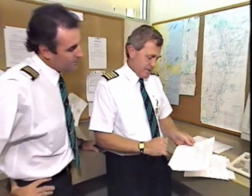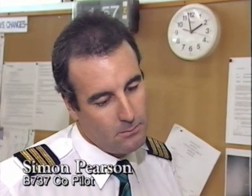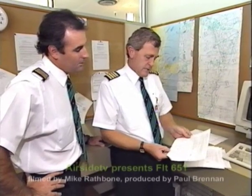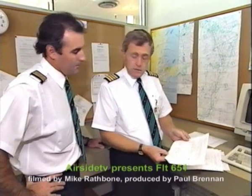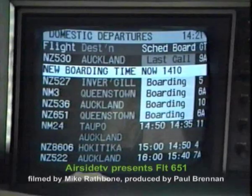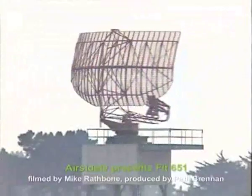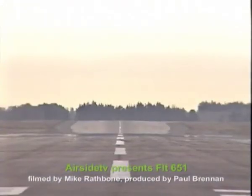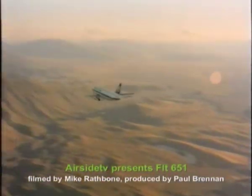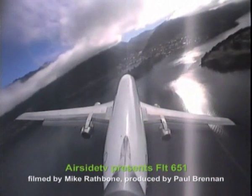He's given us a departure field out of here, with an instrument approach at Queenstown. Diversion is Invercargill in 30 minutes, which works out to about 5,000 kilos of fuel — looks pretty good to make. Air New Zealand Flight 651 from Christchurch to Queenstown is now boarding. With the light northerly, take-off will be on runway 02, followed by a 160-degree left-hand turn and a south-westerly track towards the Southern Alps and into Queenstown. It's the sort of flight the 737 was made for.